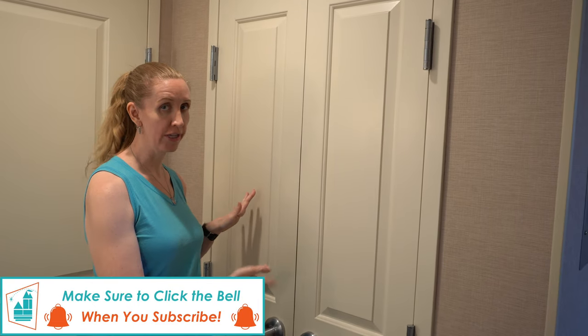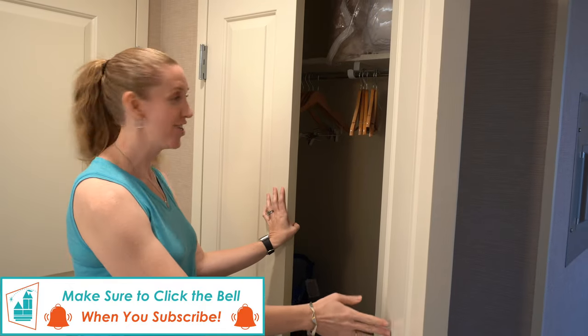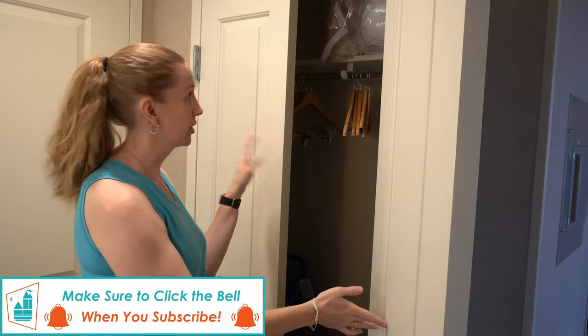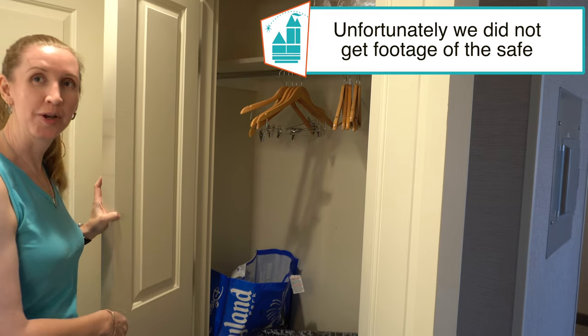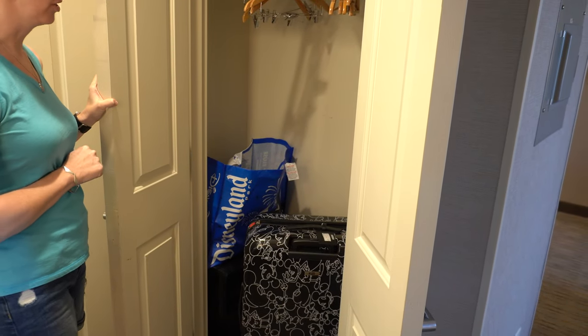Across from the sink is a great closet area. There's an iron and ironing board, and extra bedding for the sofa bed. There's also an in-room safe — it's a bit hard to see, but you can fit a 15-inch laptop in there with no issue.